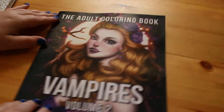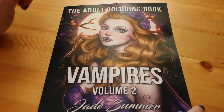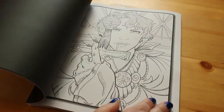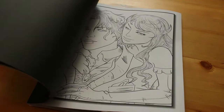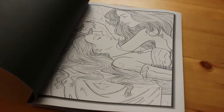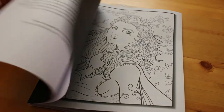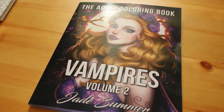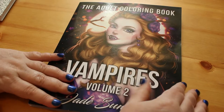I also got Jade Summer Vampires Volume 2. I love the Jade Summer brand and the artwork — there are some lovely ones in this one. I will do a proper flip-through at some point. There are some great vampire pictures in here. I'm slowly accumulating a lot of Jade Summer books — I'm probably into double digits because I buy one or two every month.